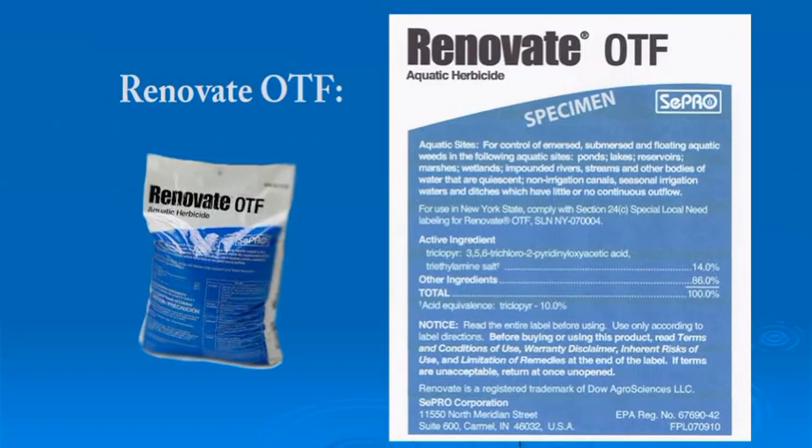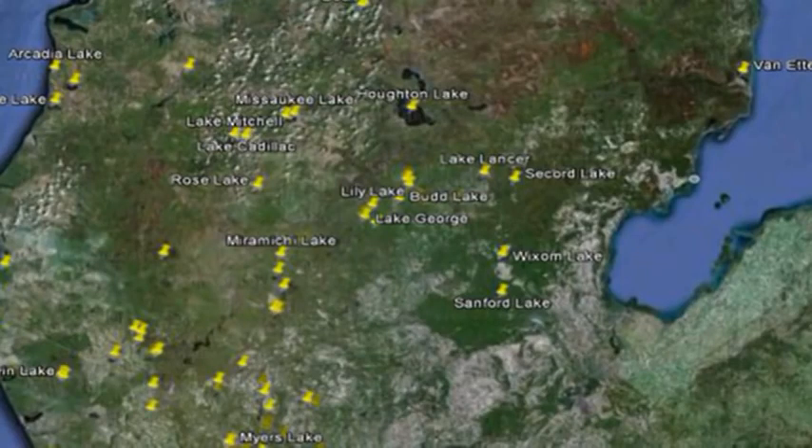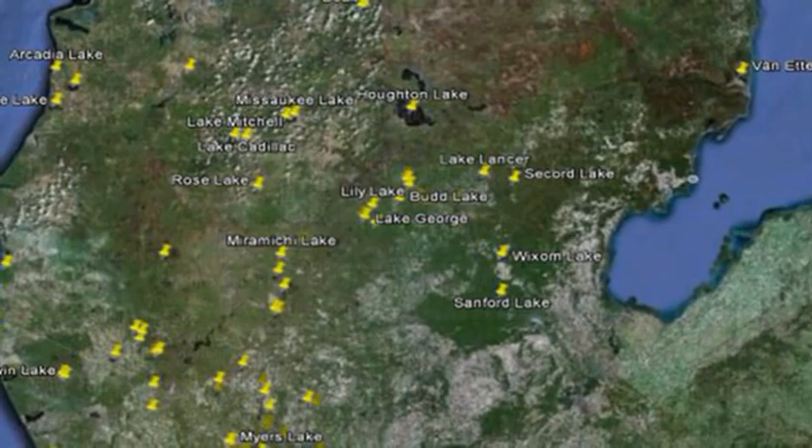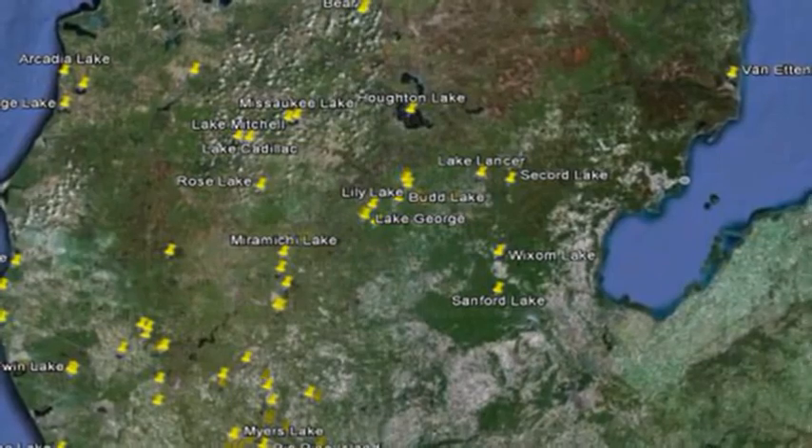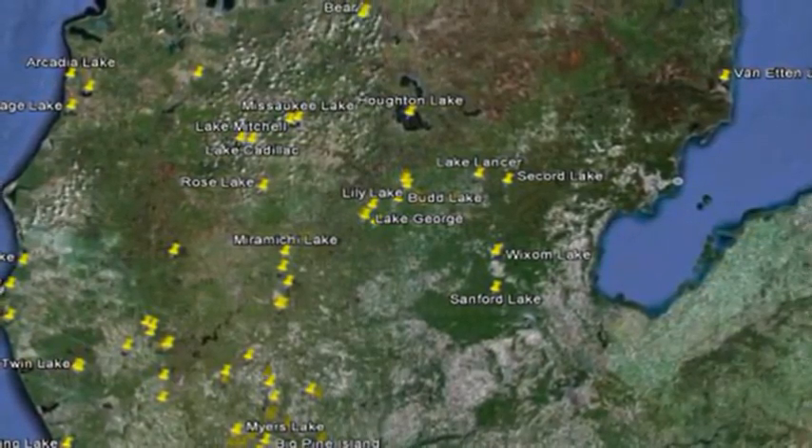Renovate OTF is one of the most widely used herbicides for regional milfoil control in the state of Michigan. As you can see on this map, a variety of lakes in the lower peninsula of Michigan are already using this product and have been using it for many years successfully.